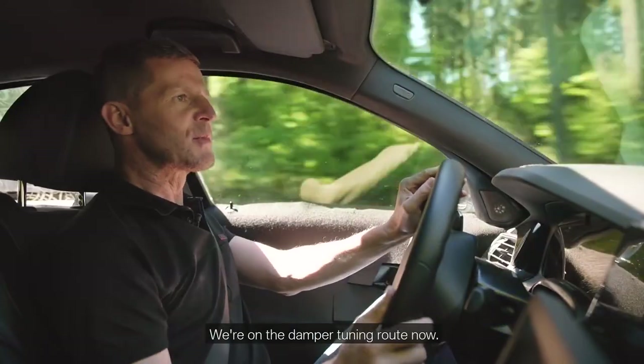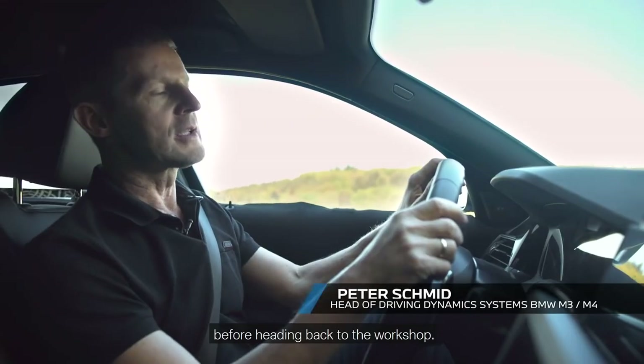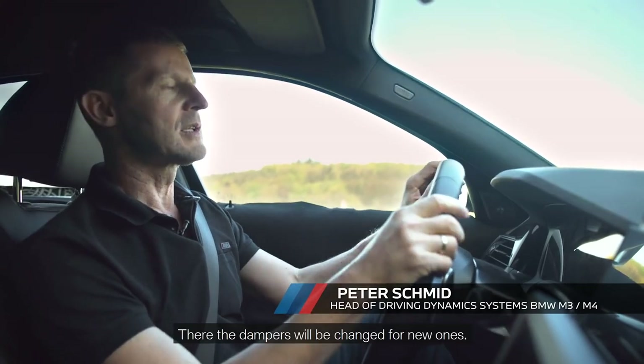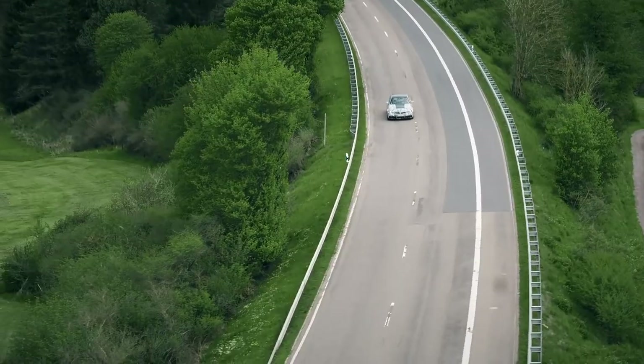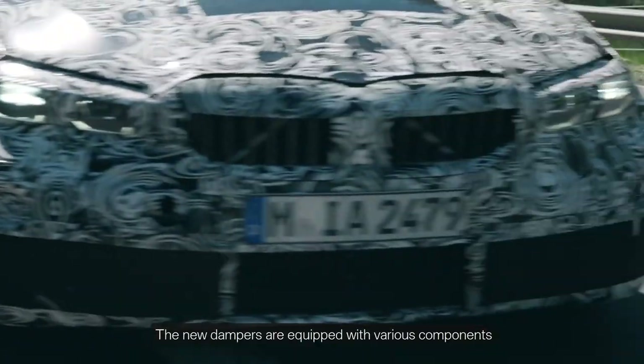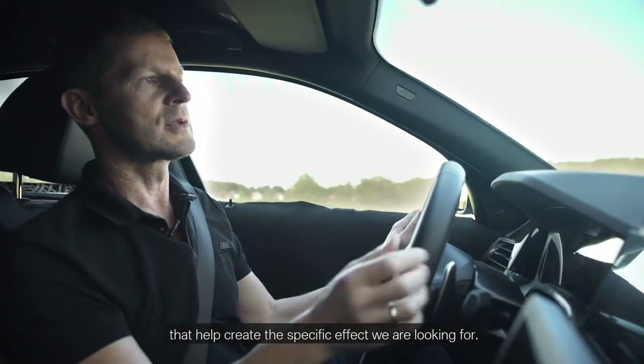We're on the damper tuning route now. We drive this route about seven times a day before heading back to the workshop, where the dampers will be changed for new ones.